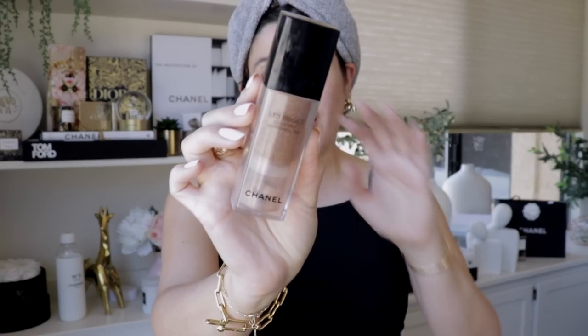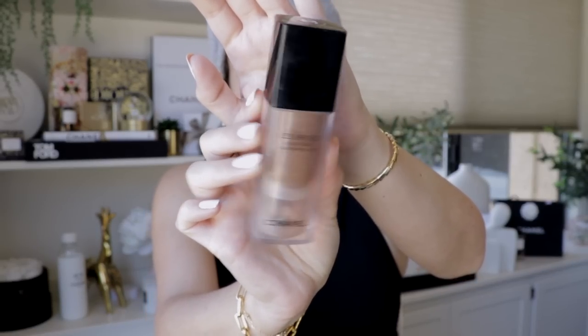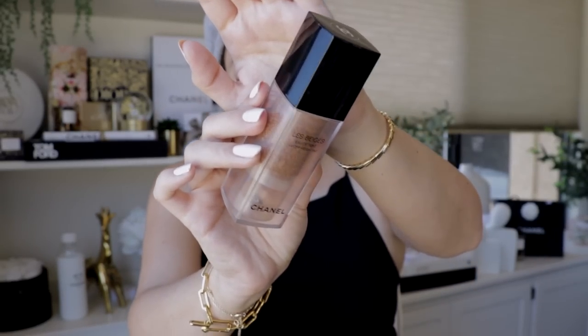It seems like it's going to be launching in June — crossing my fingers. As soon as I get my hands on it, I'll make sure to do a complete and comprehensive review of that product alone, and perhaps another look using the Chanel Le Beige collection. As I was saying, this collection is meant for traveling. The first product is the Le Beige Water Fresh Tint — I've loved this for years. This is perhaps my fourth or fifth bottle; it's wonderful. I have it here in Medium.